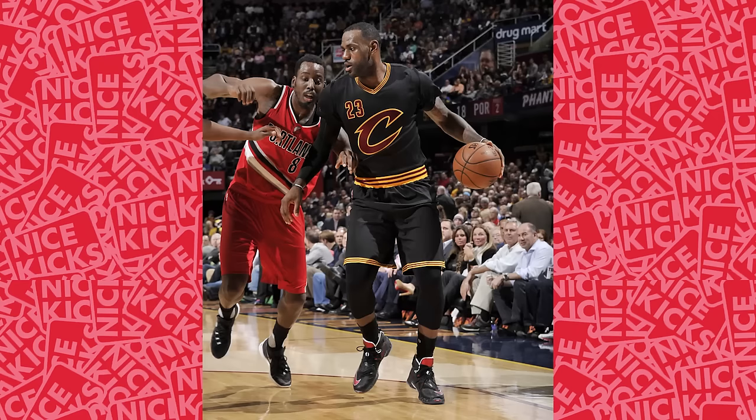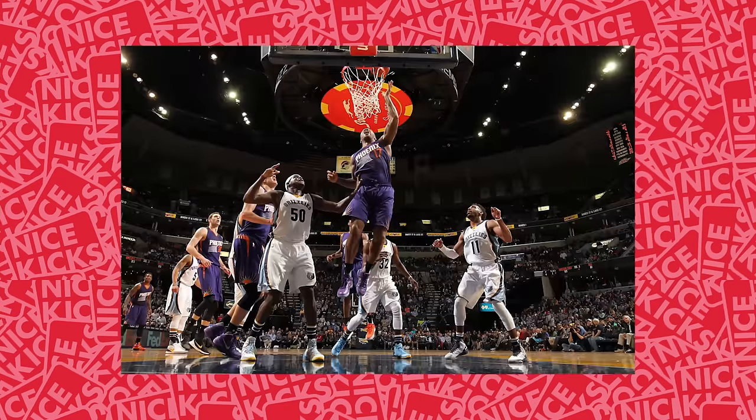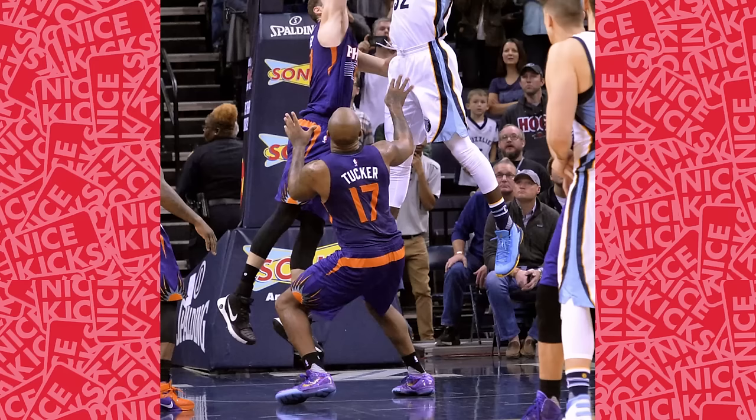Number 3 finds King James debuting a new LeBron 13 PE to go alongside Cleveland's black-sleeved alternates. Number 2 finds Kobe Bryant in a Kobe 10 PE. And coming in at number 1 is P.J. Tucker again, this time in the prelude Kobe 4, a perfect match with the Suns uniforms.